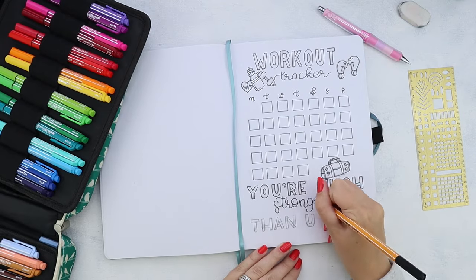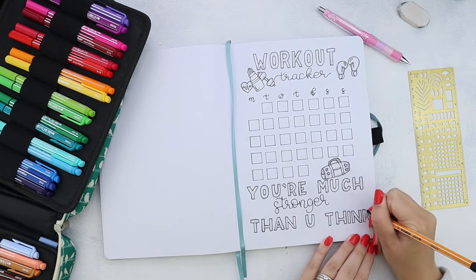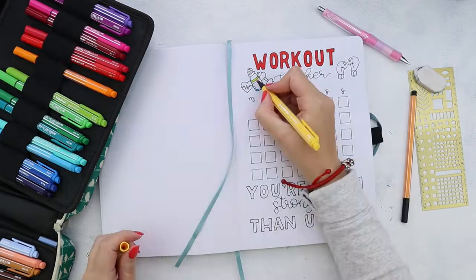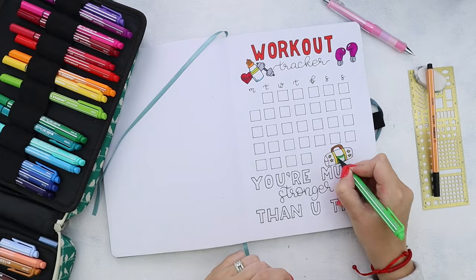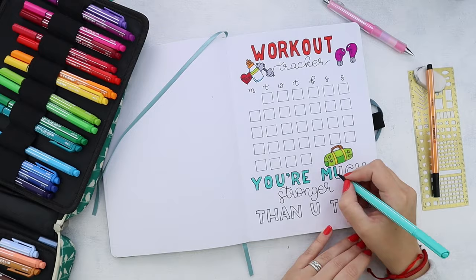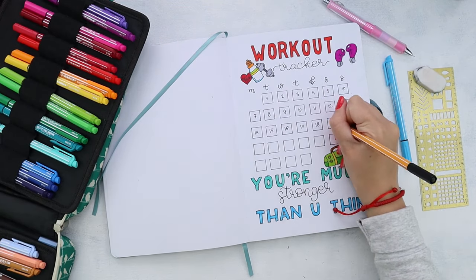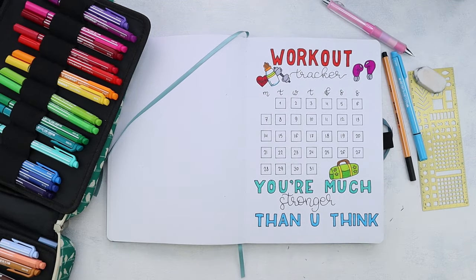As for the supplies, today I'm using Stabilo markers, and of course everything will be linked in the description. And just like that, the tracker is ready. Don't forget to come join us in our Facebook group and get your free worksheet with step-by-step doodle tutorials. I'll see you tomorrow for the next video — keep bullet journaling and don't be a blob. Bye!